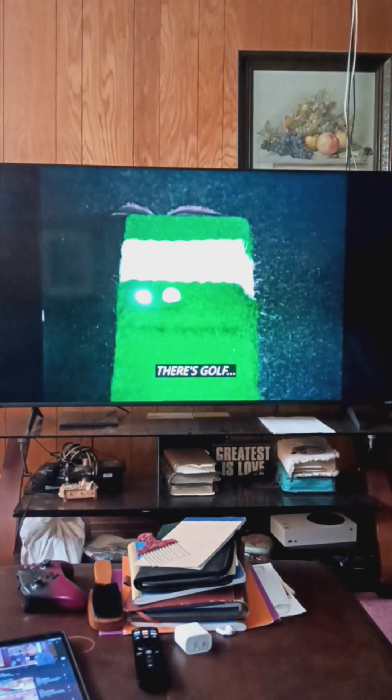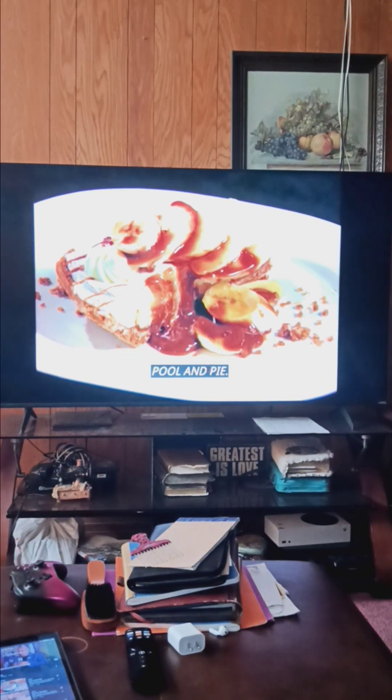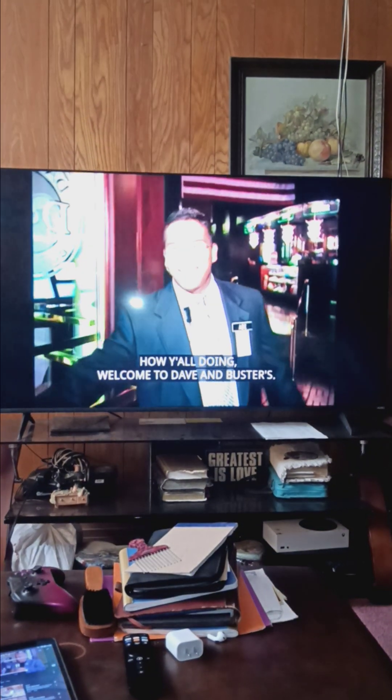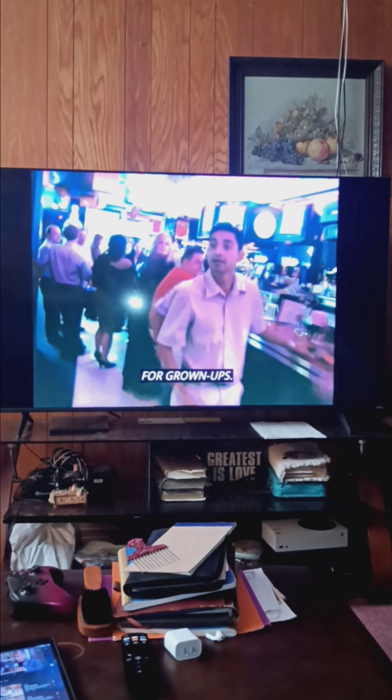There's golf and grub, pool and pie, baskets and beer. Welcome to Dave & Buster's — the game room for grown-ups. Dave & Buster's combines a full restaurant and bar with the ultimate arcade.